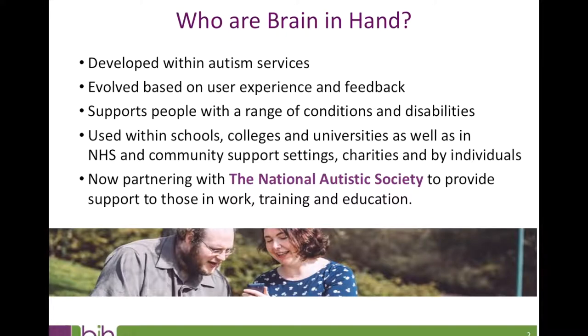One of our most exciting recent developments, outside of DSA approval of course, is that the National Autistic Society have chosen to partner with us to deliver remote support via the Brain in Hand app for autistic individuals in work, training and education, including students receiving Brain in Hand as part of their DSA support provision.